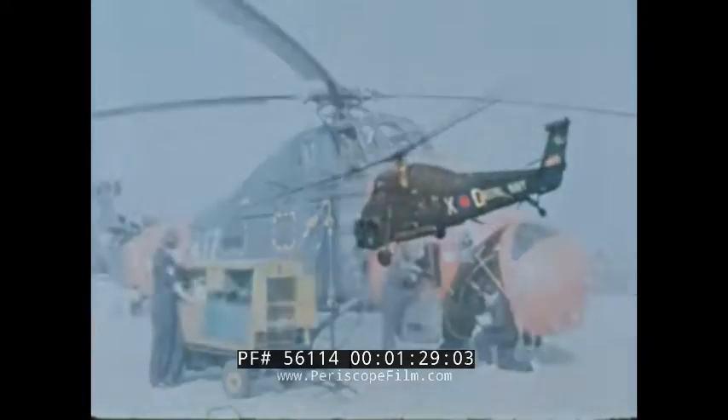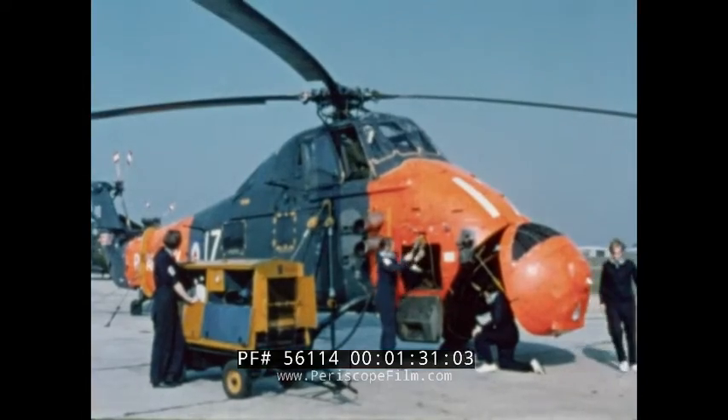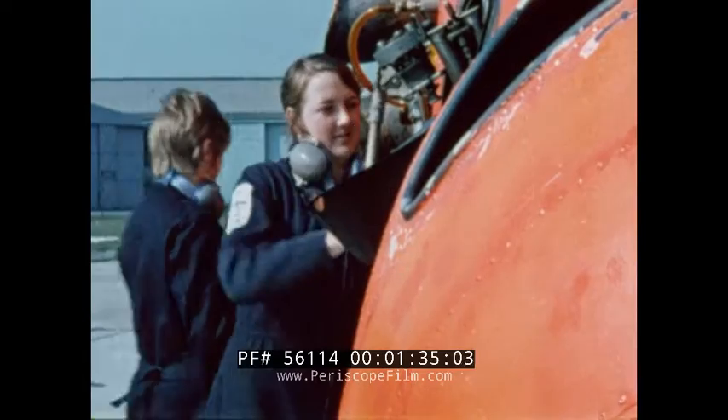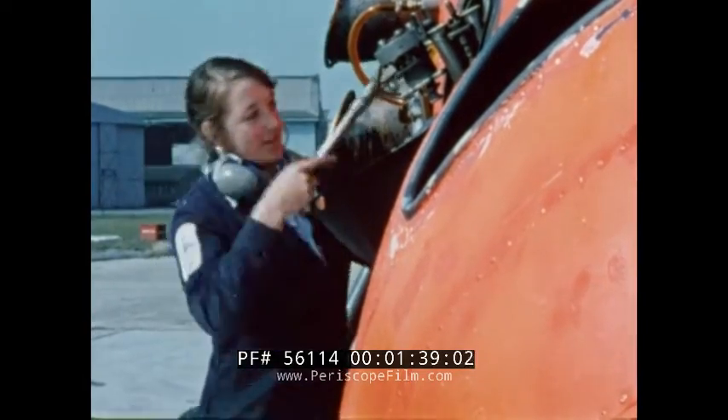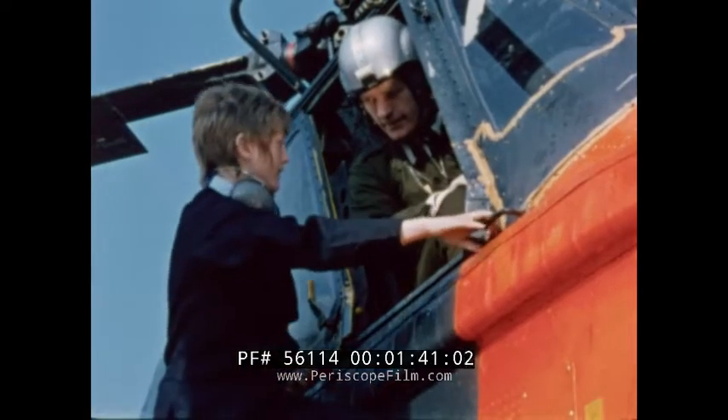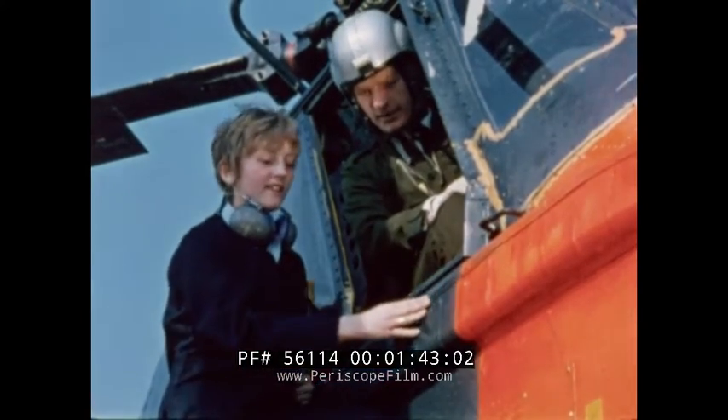Maintaining Fleet Air Arm aircraft might seem like a man's job, but Wrens have their part to play. At Daedalus, naval air mechanics — and that includes Wren air mechanics — are also put through intensive training courses. Wren air mechanics have more or less the same responsibilities as the naval air mechanics.